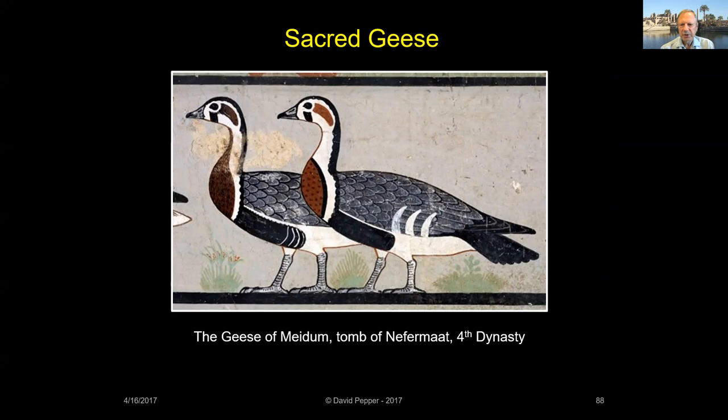Egyptian geese, like those pictured in an Old Kingdom tomb, were sacred to Amun. Thutmose III wrote, quote, 'I formed for Amun flocks of geese to fill the sacred lake for daily offerings. I gave two fattened geese each day in payment to my father Amun,' end quote.